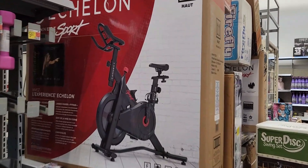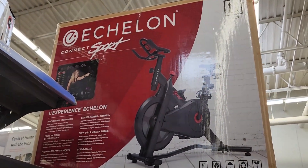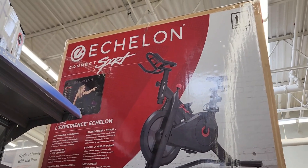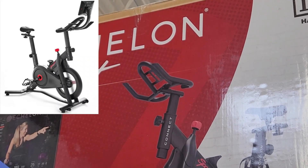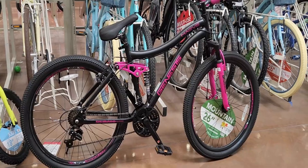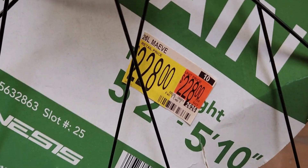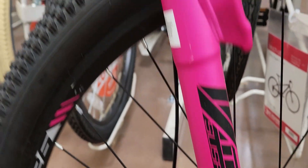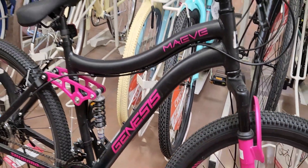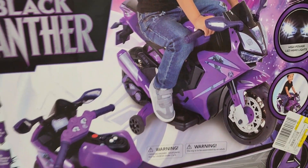I'm going to show you the Echelon Connect Sport, but I did find a link for the Echelon Connect Sport S — it's on clearance for $297, regular $799. So if you're interested, definitely use the link below for that clearance price. Here we have a 26-inch mountain bike by Genesis at $228 in black with hot pink. And look at this Black Panther motorcycle ride-on for $124.